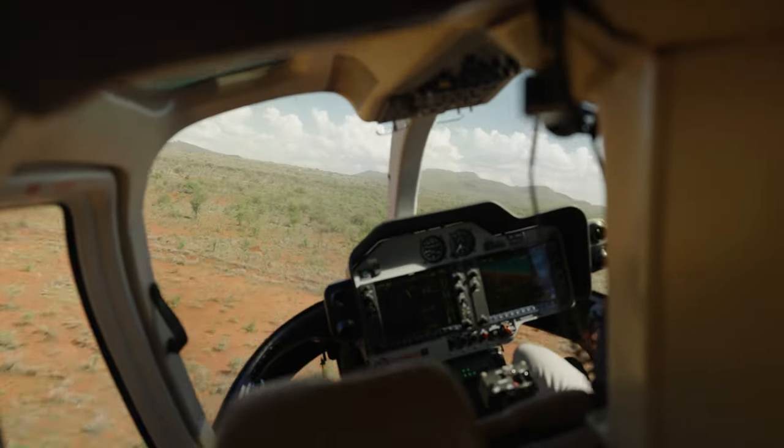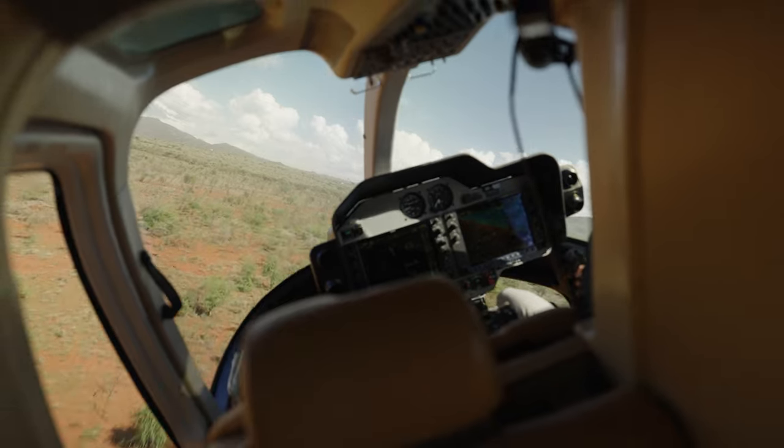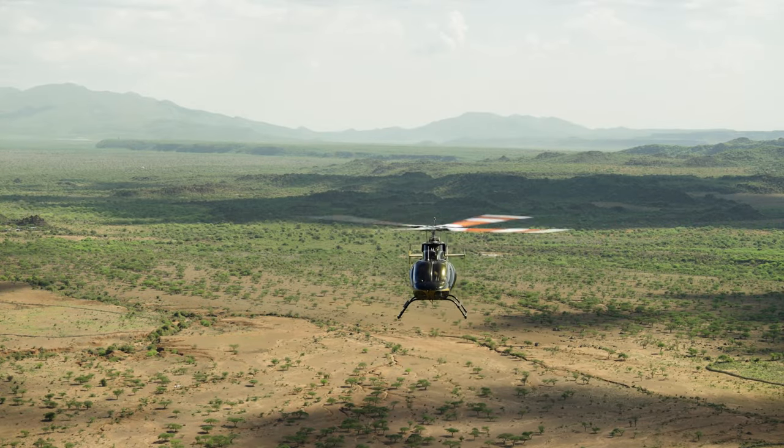I like the speed of the 407. It's a really fast helicopter, very comfortable. With the four-bladed system you've got minimal vibration as well.